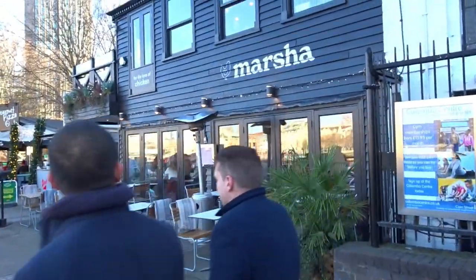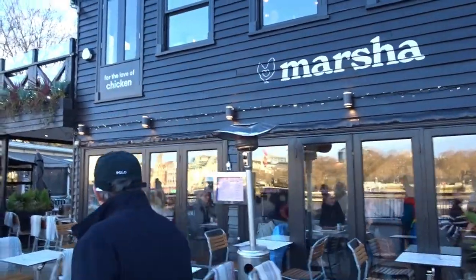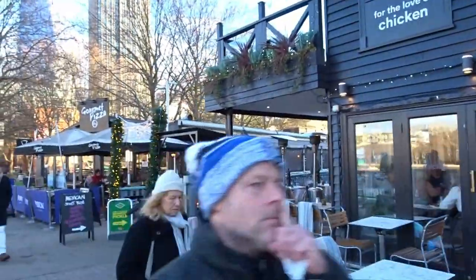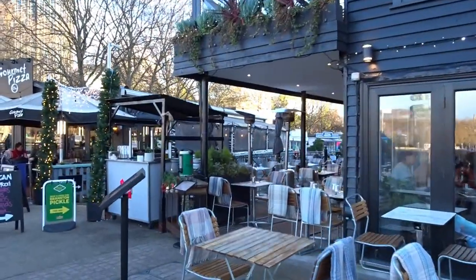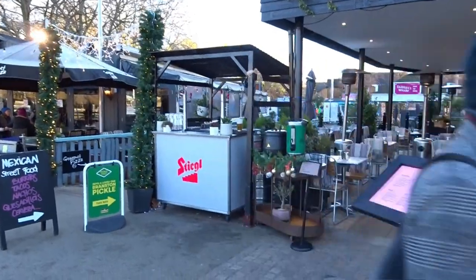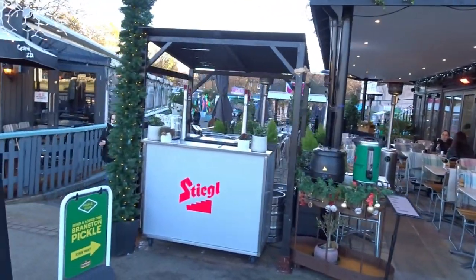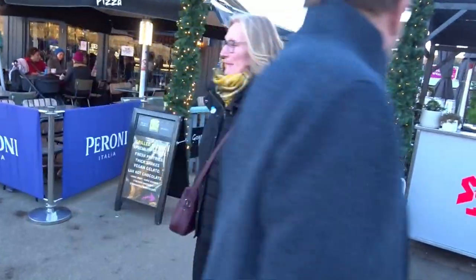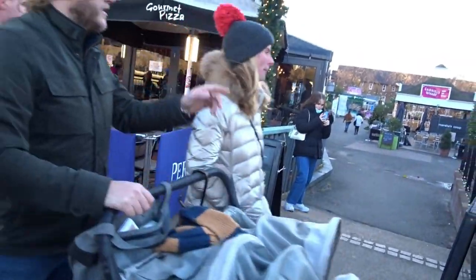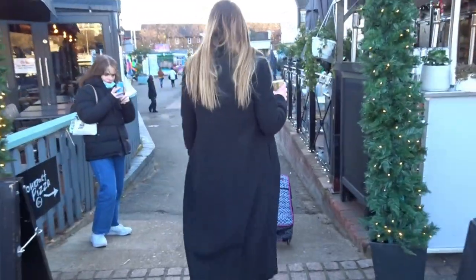A few little restaurants. We have Marsha's — 'for the love of chicken'. I presume they sell chicken, either that or they love the chickens and won't cook them. Then we have different areas — Mexican, cheese. Gabriel's Wharf: shop, eat, drink. Let's have a walk down there and see what's going on.